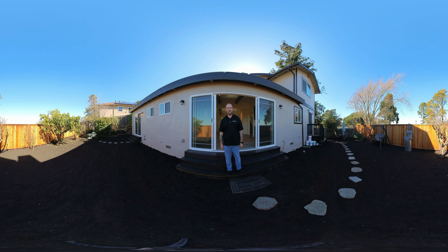Wow, what a nice-sized backyard with a ton of potential to personalize it and make it your own. Well, I hope you enjoyed taking a look at this property with me — I enjoyed showing it to you. I've got to get going to my next shoot, so I'll see you guys later. Take care!